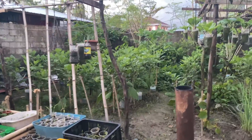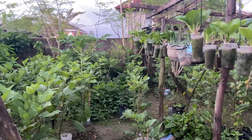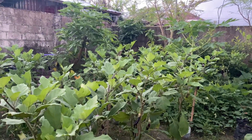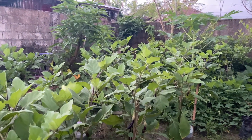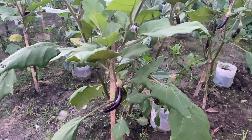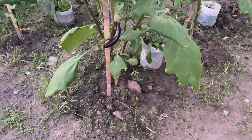I have two varieties here. There is Fortuna — Space Fortuna — and there is also Caniko seeds, the Dumagete variety. These are planted direct on the soil.